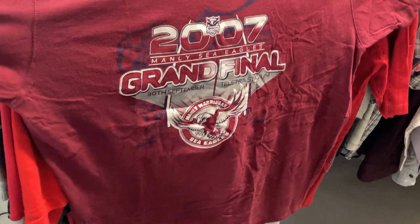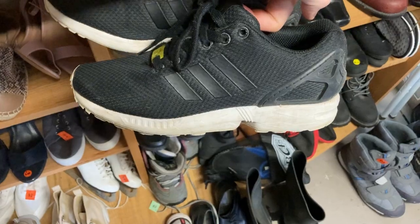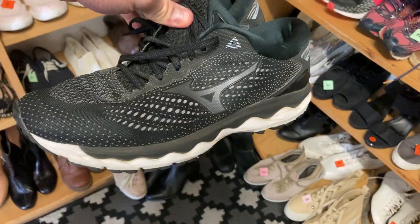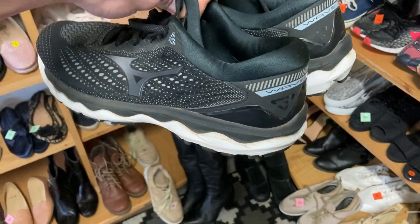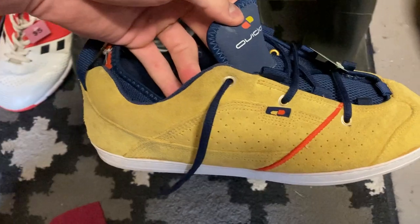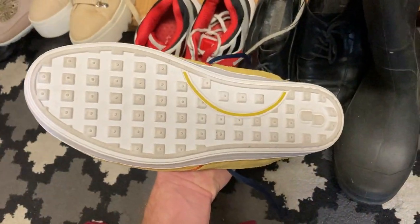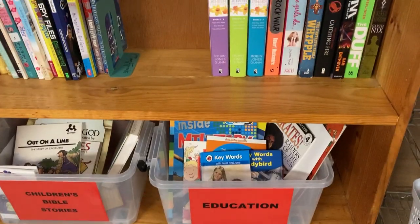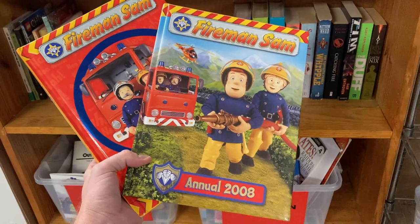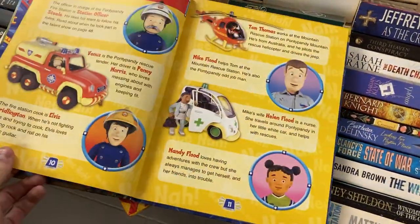Jumped into the first thrift store and found a 2007 Manly Seagulls Grand Final t-shirt, 2XL, for $3 — just spoken about how well sporting gear sells, so there's definitely profit there. The shoe section was great too: Adidas shoes for $3 in excellent condition, Mizuno running shoes for $4 — a brand I sell quite a bit, an absolute thrill to find. Also picked up what I think is an Ovidian skateboarding shoe for $8 — a bit of a stab in the dark without checking comps, but figured I'd give it a go. And I found a Fireman Sam DVD — no money to be made but I used to love that show!